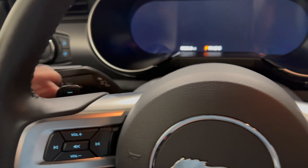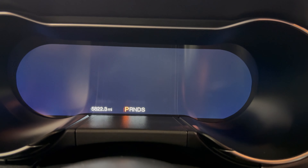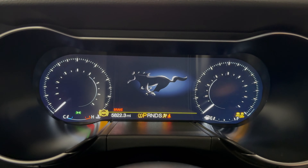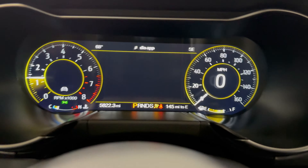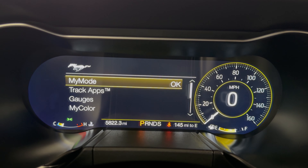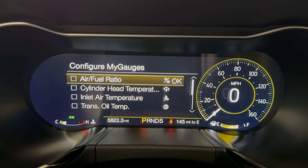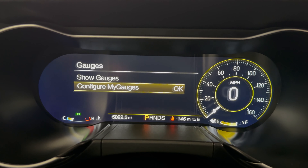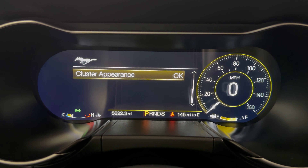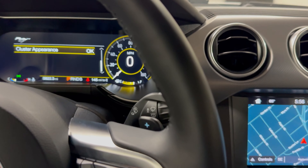You have memory recall and paddle shifters. Inside the vehicle, you can see the yellow ambient lighting, which can be changed to any color you want. You have different drive modes accessible right over here — press the pony button — and this thing is extremely configurable. You can change the drive mode right from here.